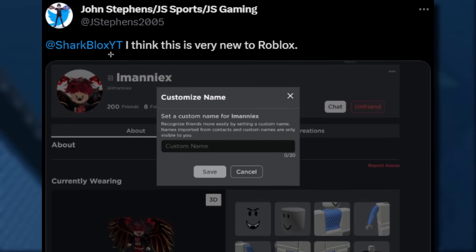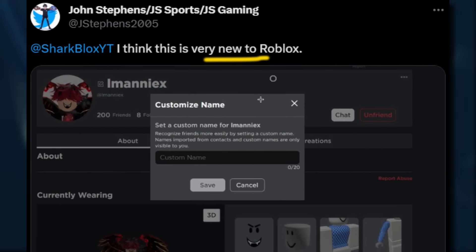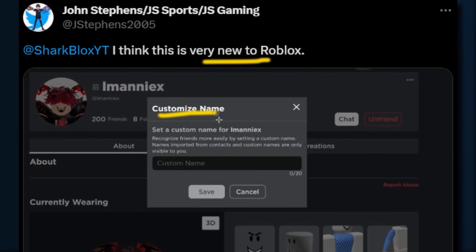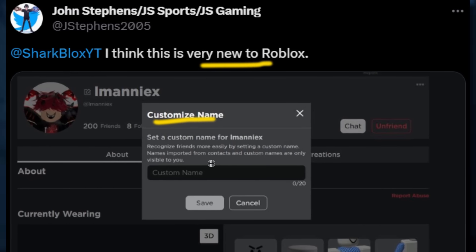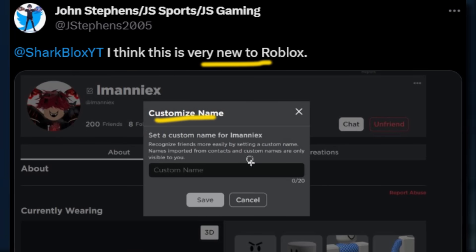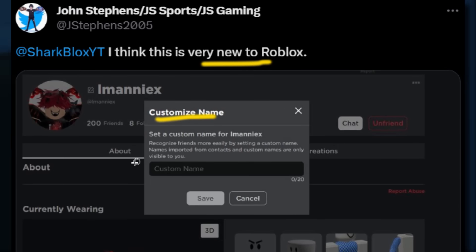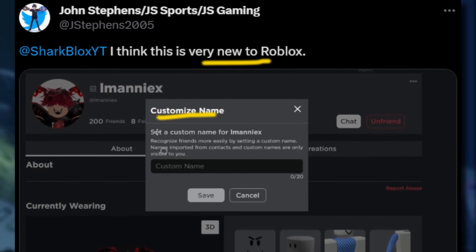Shout out to John, he sent me this on Twitter. He said 'Sharkblox, I think this is very new to Roblox' — and this thing, I've never seen it before, but apparently it's called customized name and everyone has this. It hasn't rolled out to only a few countries as far as I'm aware. Pretty much you can go into your friend's profile and give them their own custom username that's only visible to yourself. I don't really know how this works so I guess we're gonna test it out.